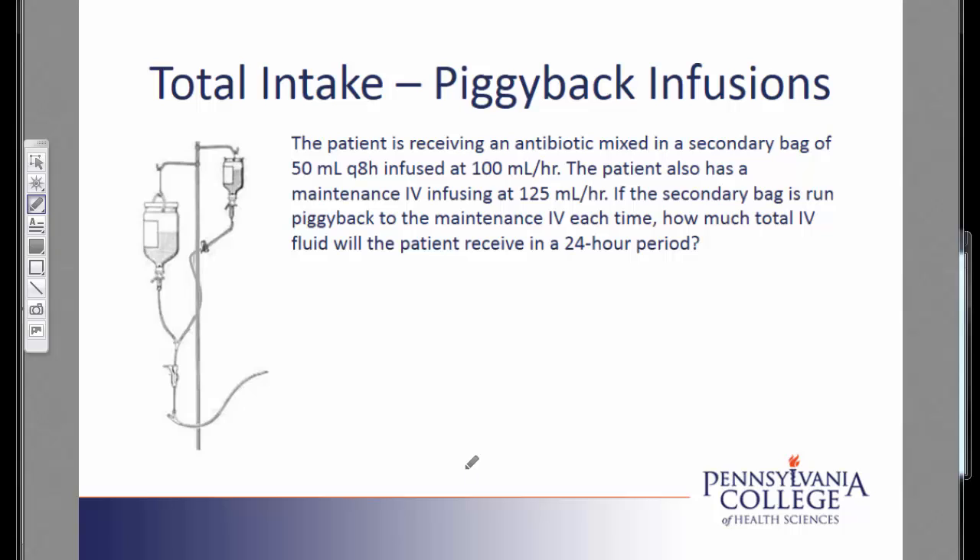I am going to help you solve a total intake problem where it is a piggyback infusion. Let's read the problem. The patient is receiving an antibiotic mixed in a secondary bag of 50 milliliters every 8 hours, infused at 100 milliliters per hour.